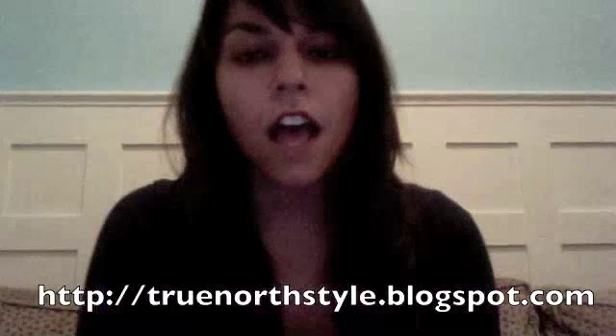Hi guys, it's Cindy from TurnerStyle, and I'm here doing my Tabio sock sponsorship review. I'm going to have photographs of myself wearing all the different socks on the blog. I'll try to put them in this video as well so you guys can get up-close detail about everything. But I've tried everything on and I've worn a couple of the items out, so I have a good idea of everything.